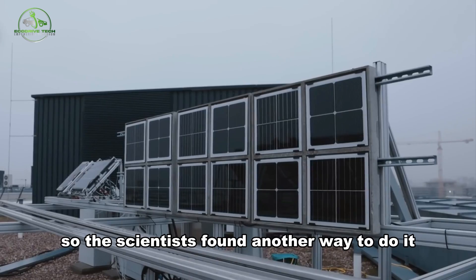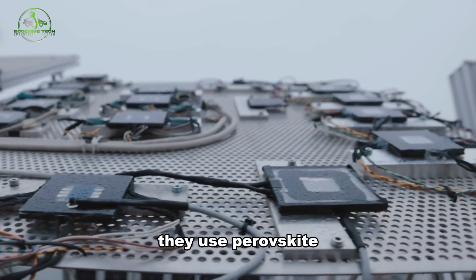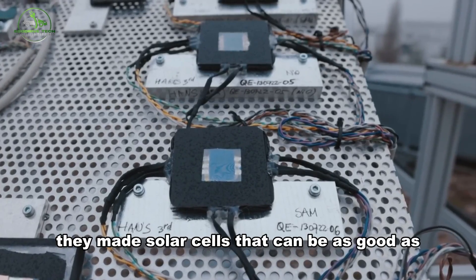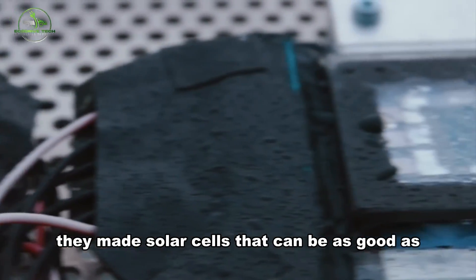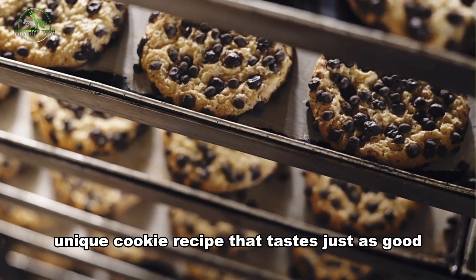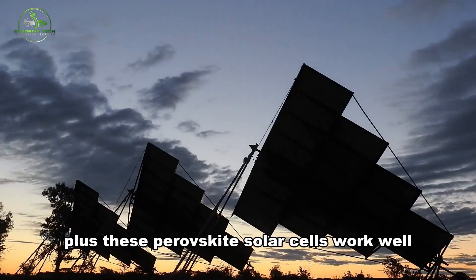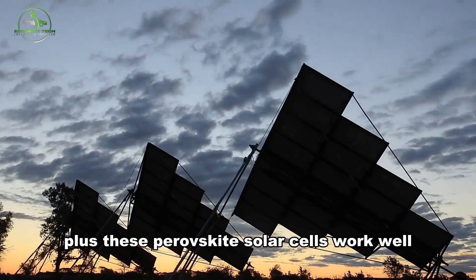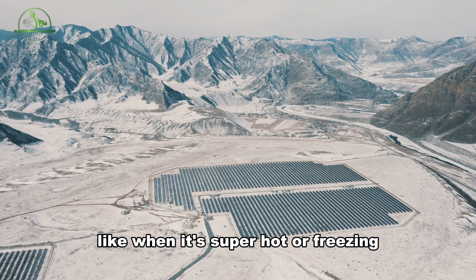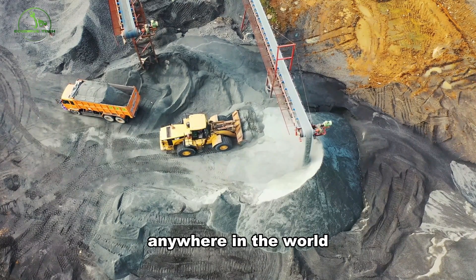The scientists found another way to do it that's not too expensive — they use perovskite, a magical ingredient that's easy to find. With this perovskite magic, they made solar cells that can be as good as the superpowered ones, but not too pricey. It's like having a unique cookie recipe that tastes just as good, but is much easier to make. Plus, these perovskite solar cells work well even if the weather is a bit crazy, like when it's super hot or freezing. It's like having magical sun-catching machines that can work anywhere in the world.